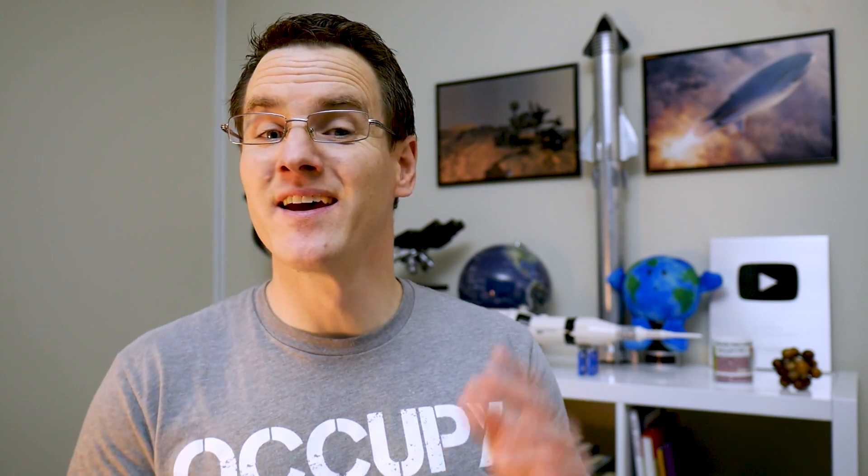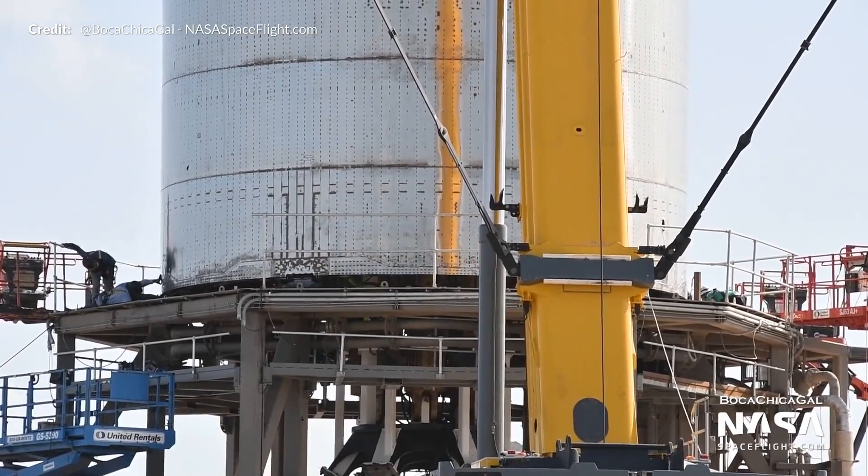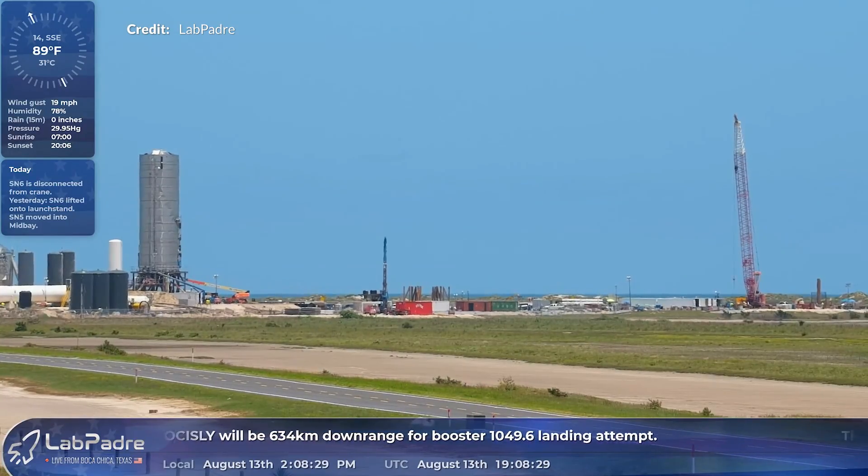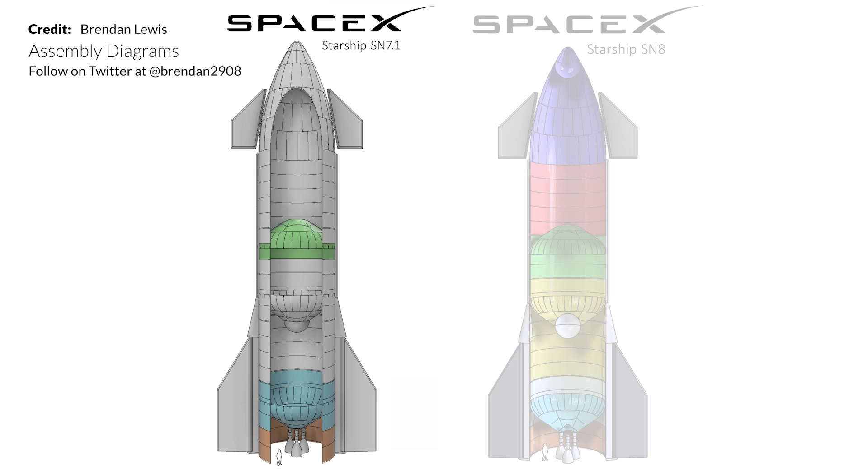A huge thank you to everyone so beautifully documenting this ride — Mary and NASA Spaceflight, of course, RGV Aerial Photography from the air, LabPadre with the 24/7 live streams, and Brendan creating these amazing diagrams. It all just blows my mind how much work you're all doing to present Starship development to the entire world.